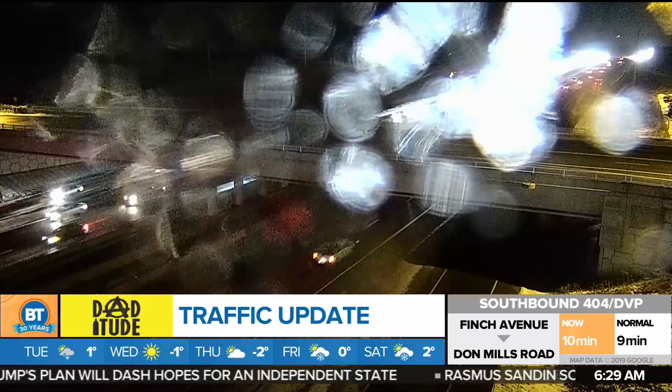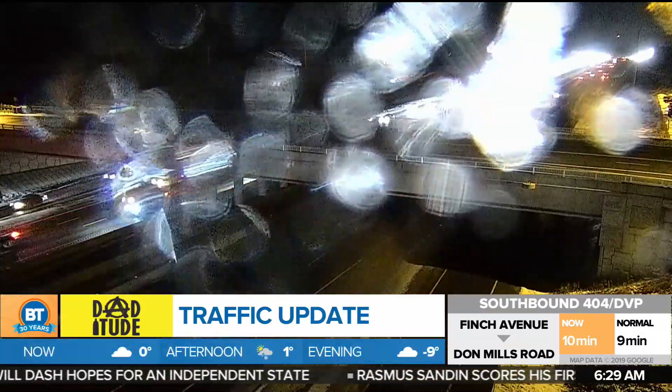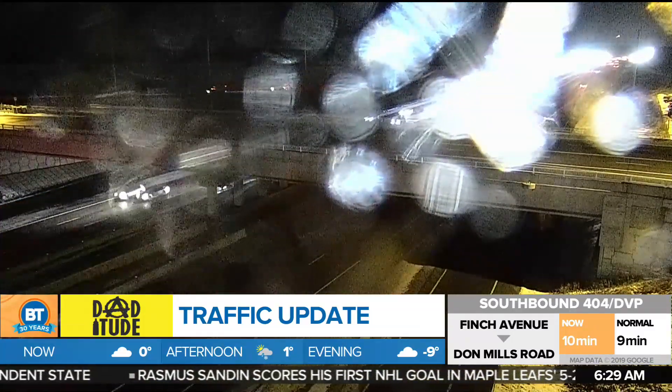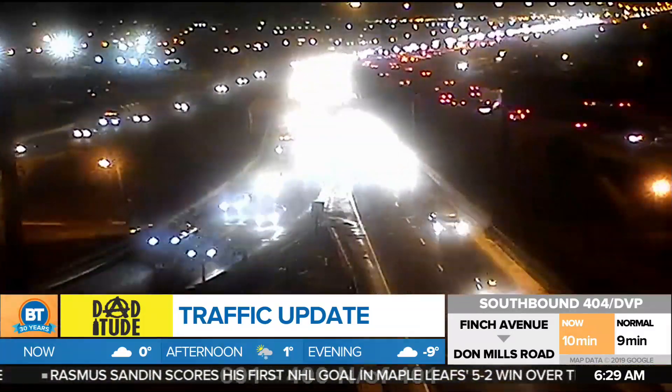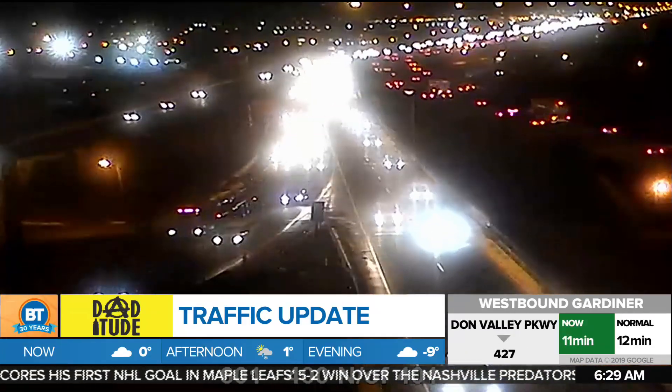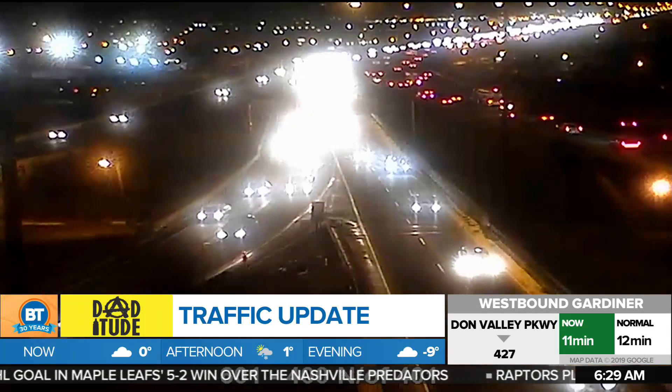This is a look over at the 400. As you can see, this camera is covered in some drizzle. Southbound 400 is a little bit busy from Aurora Road to south of King Road due to volume. Just take it easy heading down towards the 401. We are also looking at some slick and icy conditions on the southbound 400, mostly up towards the Barrie area.